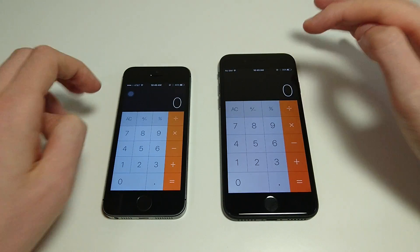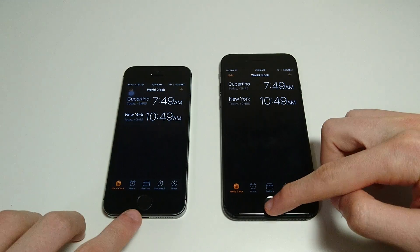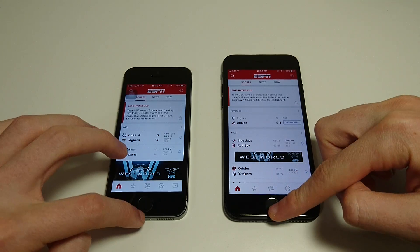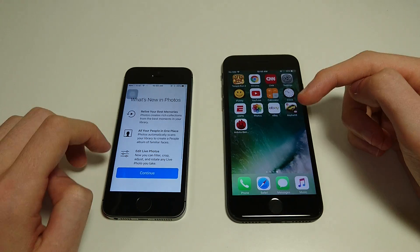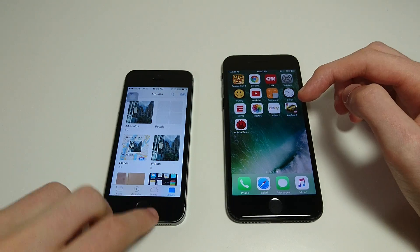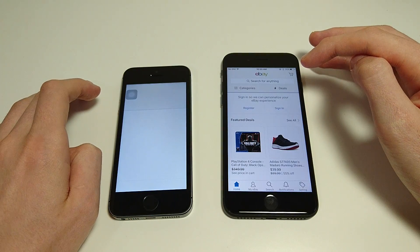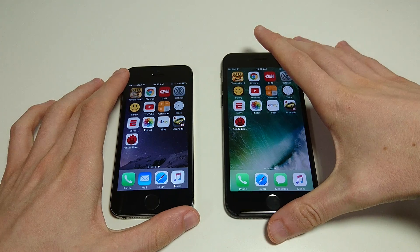Let's do Calculator — maybe a fraction of a second faster on the 7. Same with ESPN. Again, faster on the 7. Photos — same result. Just finishing off the last few apps: eBay. Again, no contest. Asphalt 8 — the benchmark game.